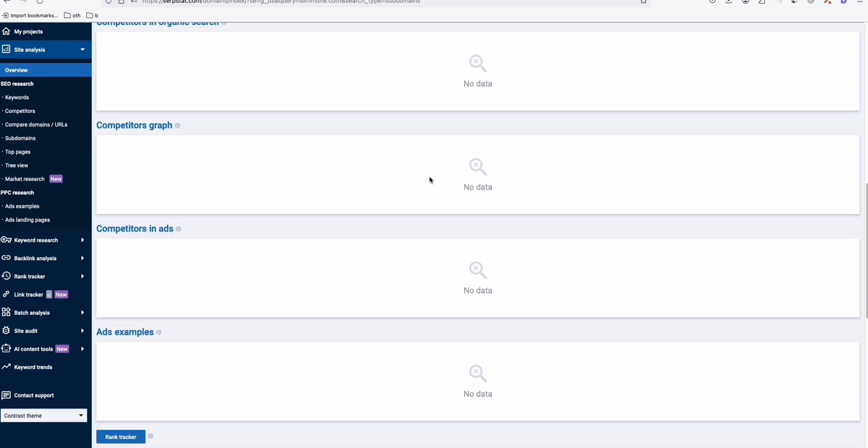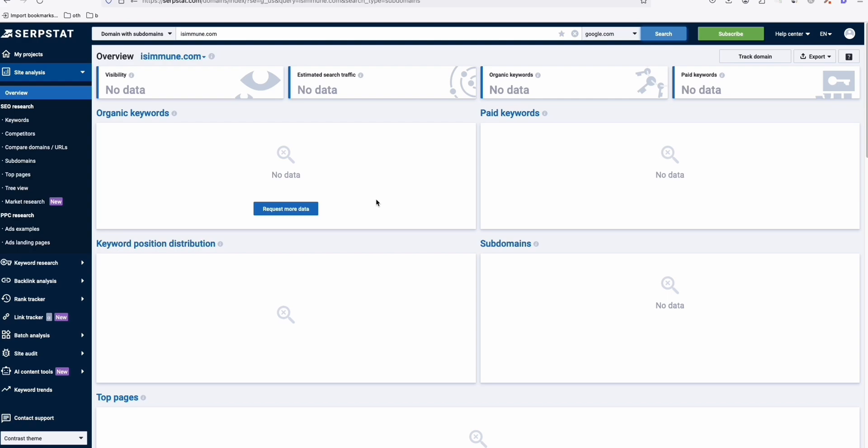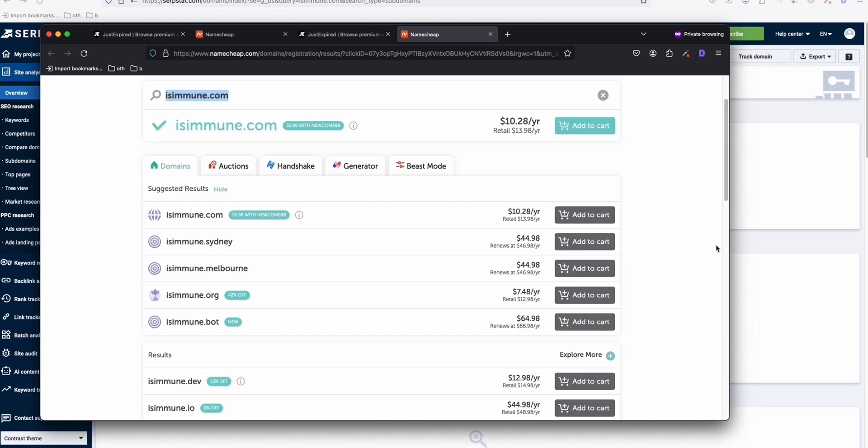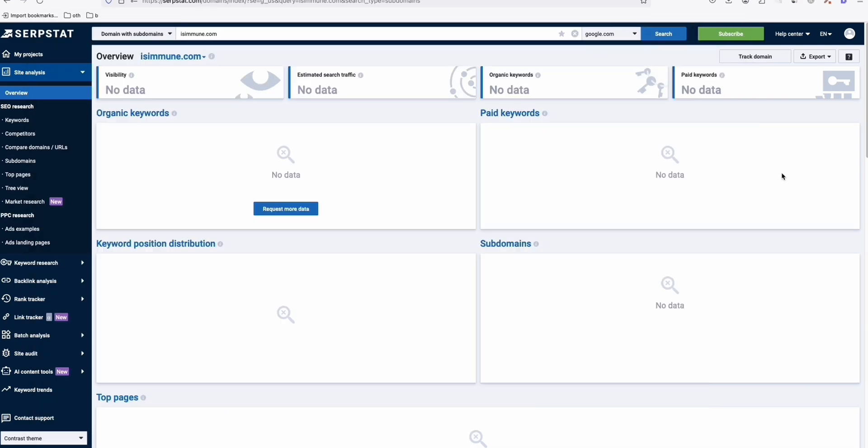No data on this one. You need to be patient when looking for expired domains — you won't get all the data you need in one shot. You need to do your own research to be able to acquire a really good expired domain. Let's see whether we can gather good information using Serpstat.